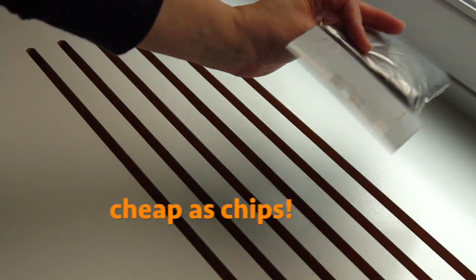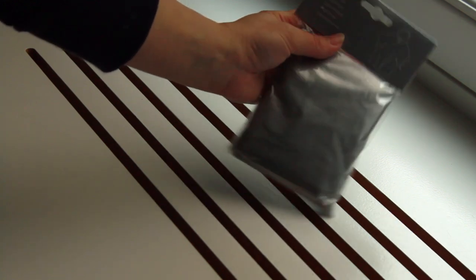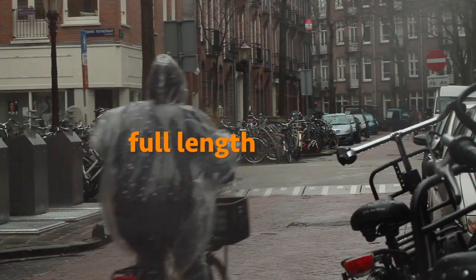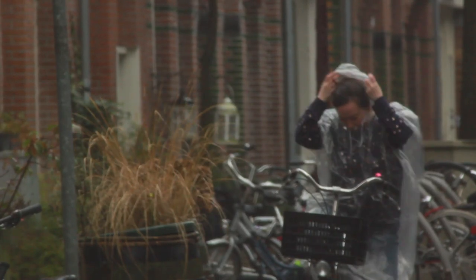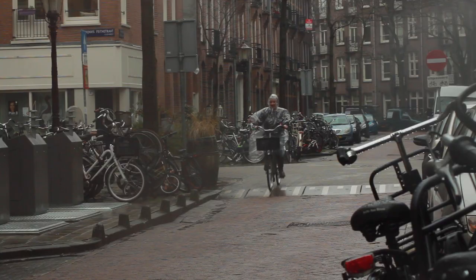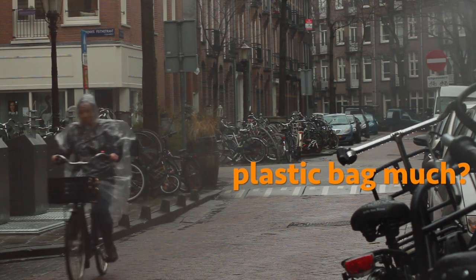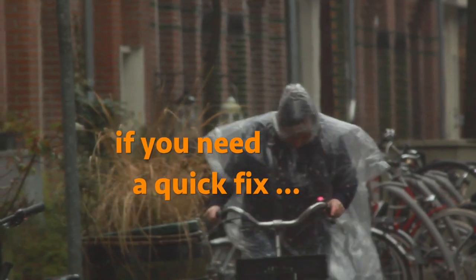This style of rain cape is as cheap as chips, and easily found on the Dutch High Street. But are they any good cycling in the rain? Well, this one gives full length coverage, and I haven't even got it caught in the wheels yet. The tie is a bit fiddly, but it works. It's extremely lightweight, and it looks a little bit like a transparent plastic bag. But it's probably okay if you're broke and you need a quick High Street fix.